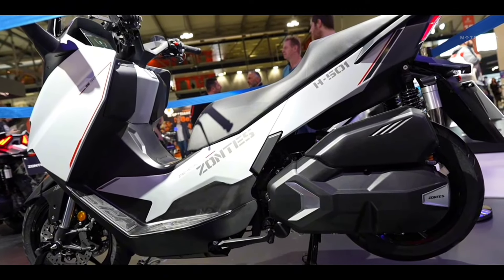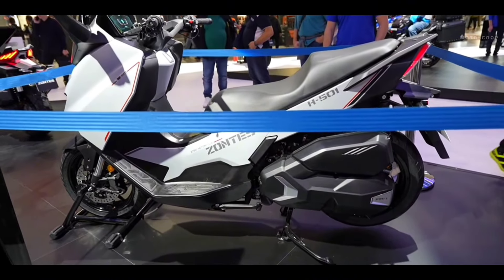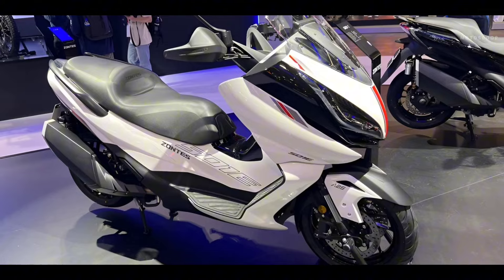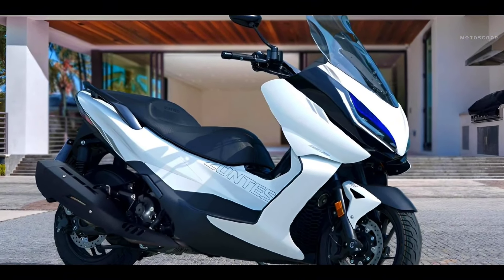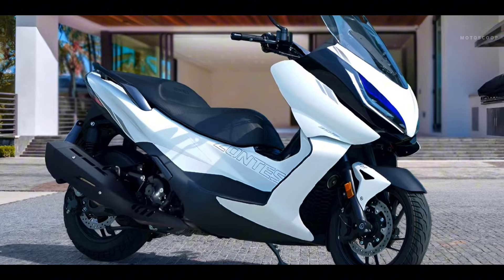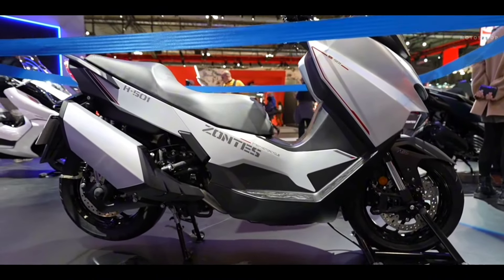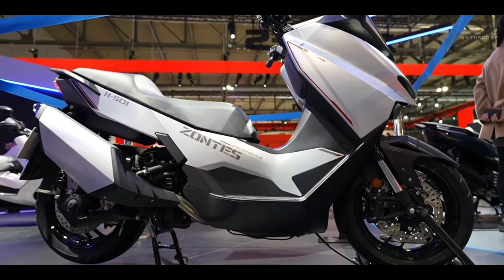Zondi's is offering the 501 range of maxi scooters in a variety of flavors. The first of which is the 501E, which is an evolution of the smaller 350E designed as a GT maxi scooter. The Zondi's 501H, meanwhile, is the sportiest of the bunch, featuring contoured lines and a minimalist accessory package.